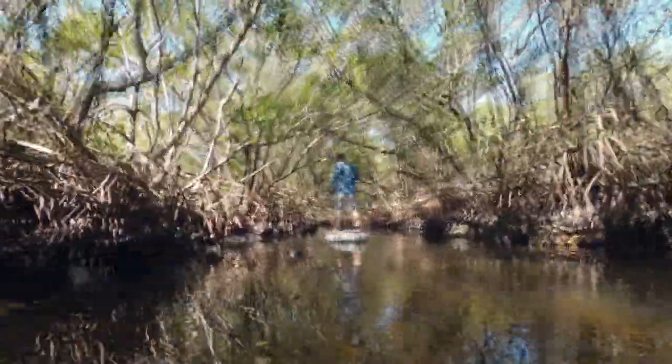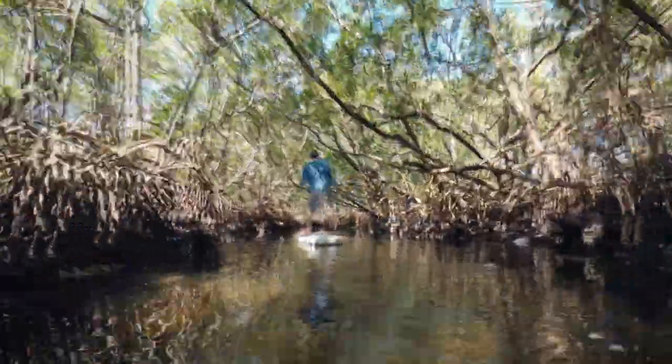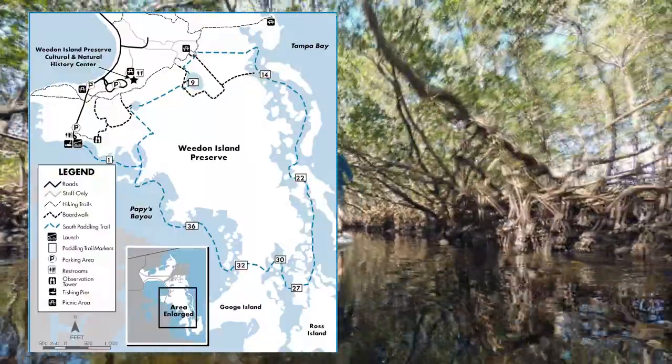According to the brochure this was supposed to be a four mile loop, but somehow our loop ended up being eight miles. I honestly don't know how, as we followed the map.